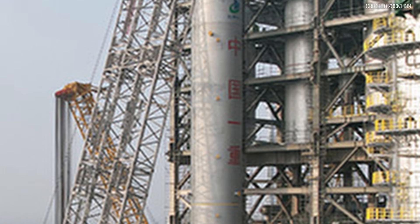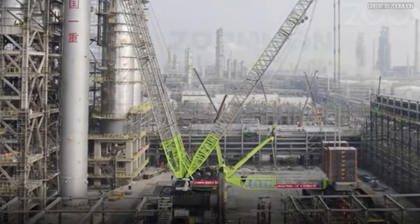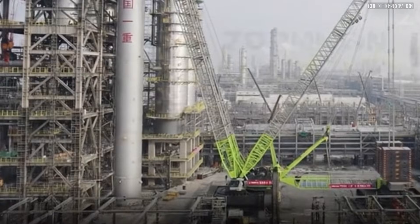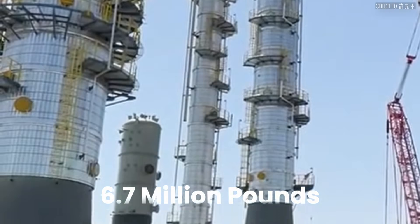Standing 67.57 meters tall — that's over 221 feet — its net weight was 3,037 metric tons, or 6.7 million pounds.